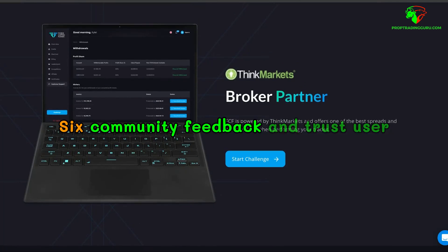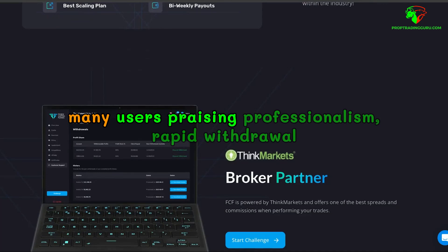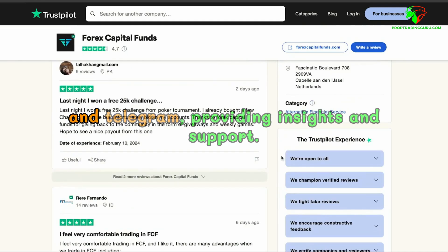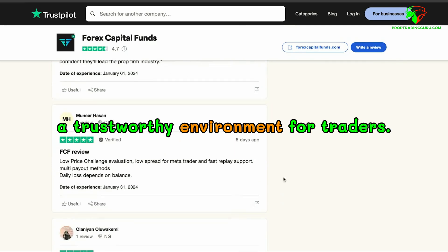Community feedback and trust. Forex Capital Funds has high scores on Trustpilot, with many users praising professionalism, rapid withdrawal times, and user-friendly platforms. They also have an engaged community on platforms like Discord and Telegram, providing insights and support. The positive community feedback indicates a trustworthy environment for traders.